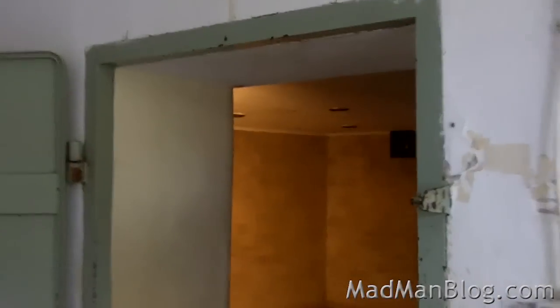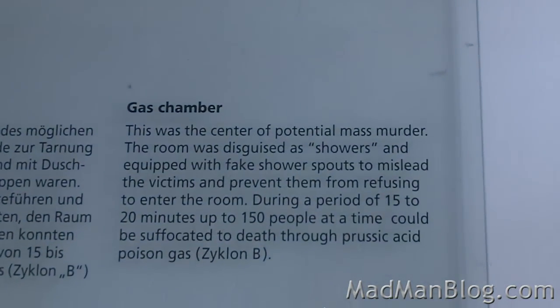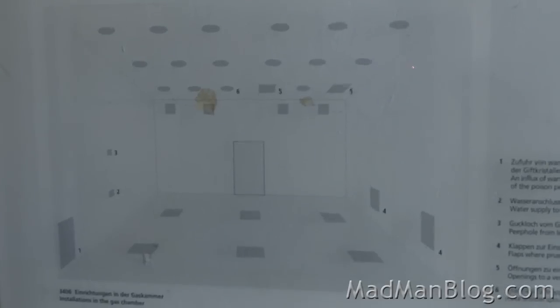And over there is the crematory. And here are the showers, where they would gas people. Really, really eerie. Here, though, apparently the showers were never used, for some reason. It seems like the crematorium was just a place to get rid of the people that died within the camp, and the gas chamber didn't get turned on to exterminate anyone here, but they don't know why.